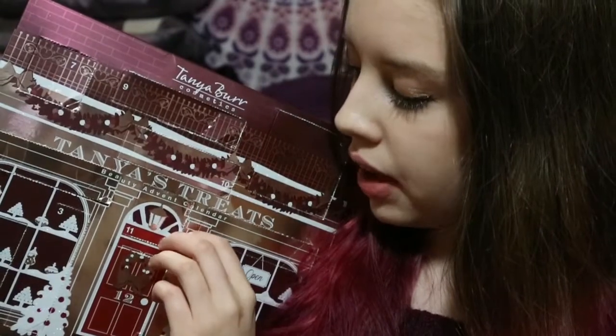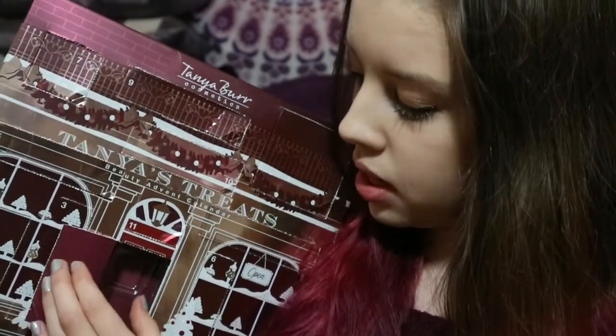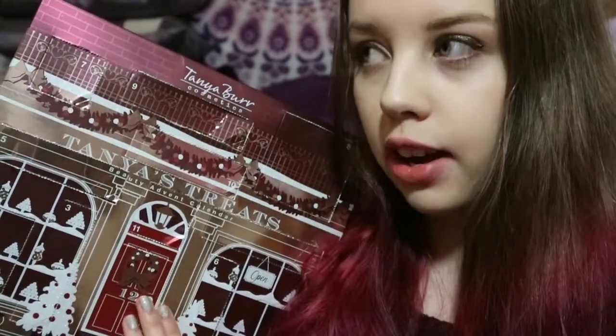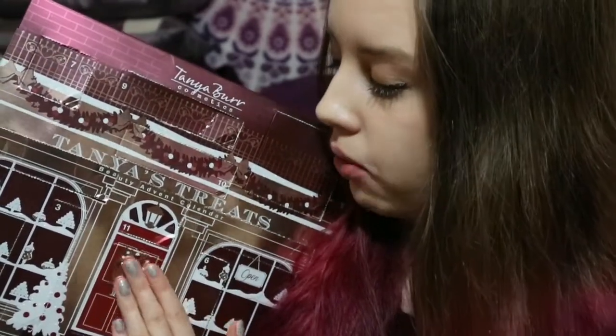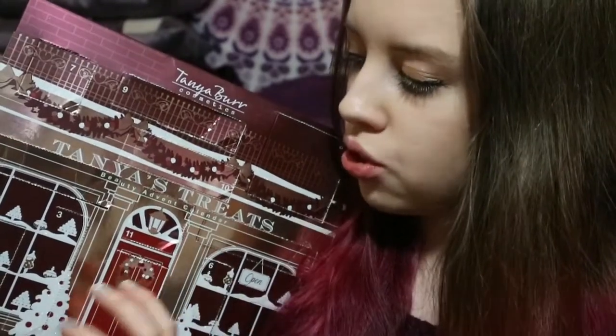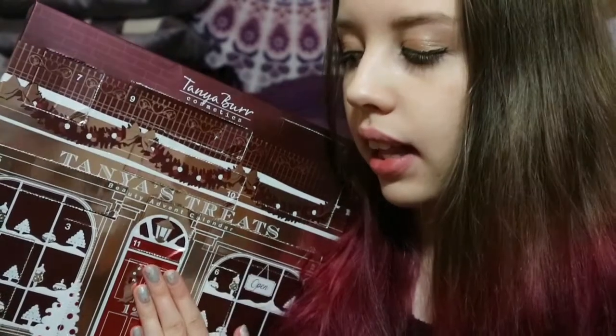I did find that the doors when you open them sometimes caught on the side and nearly teared, which was a little bit troublesome. But other than that I really do love the design. Once you try to take the products out it was quite hard — they were packed in very tightly, but that's a good thing as it shows she designed it to make sure everything's secure.